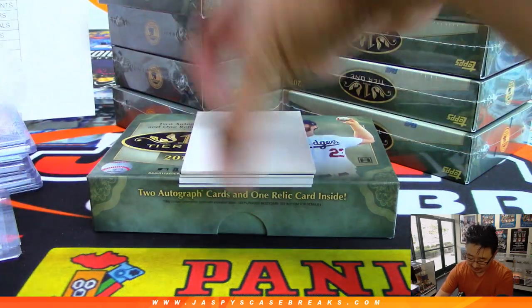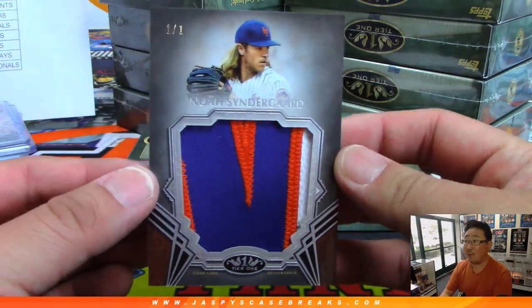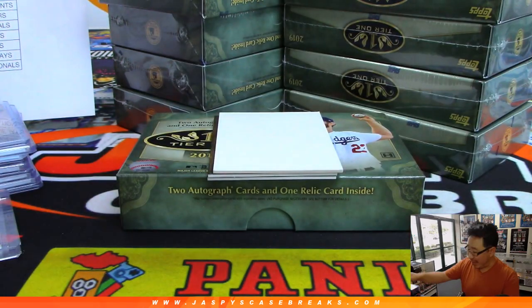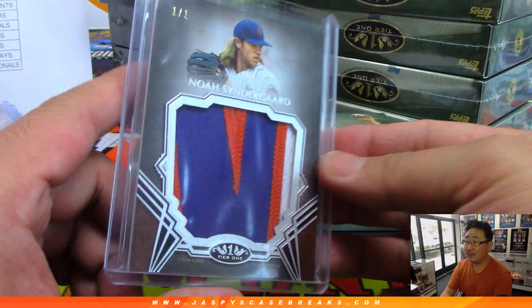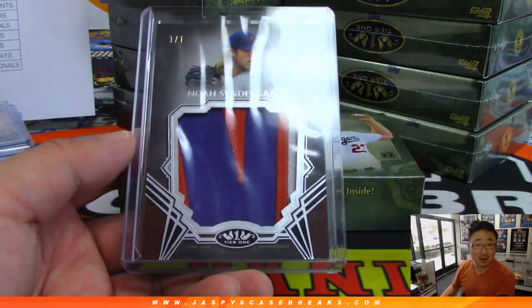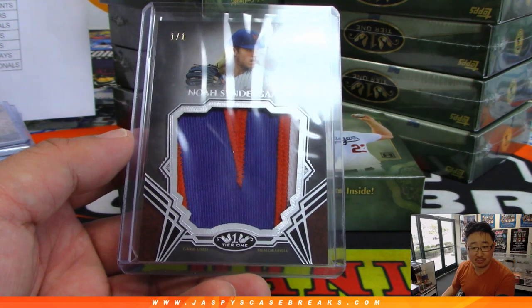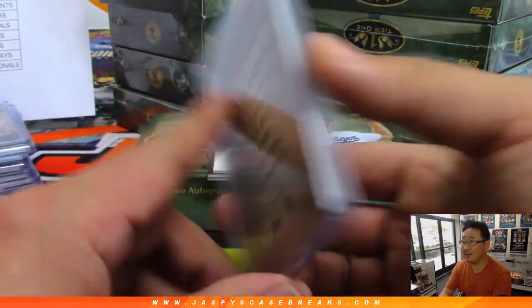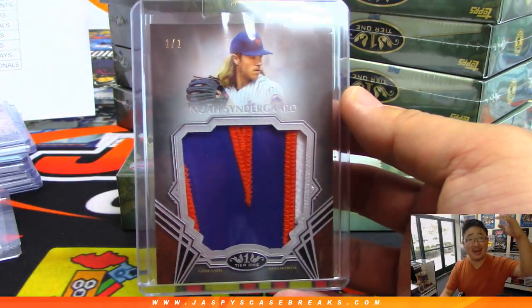Next one. Good luck. A dual autograph right there — you see that? And another one of one: Noah Syndergaard. Look at that patch! That's Rex with the Mets. Rex has been on a little bit of a one-of-one hot streak. I think Syndergaard had a start today — I think the Padres just edged them out. Rex, there you go, man. All aboard the Big Hit Express!